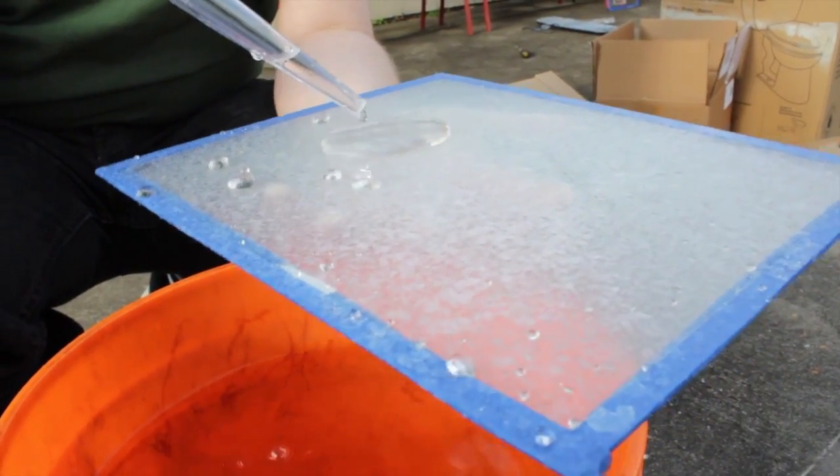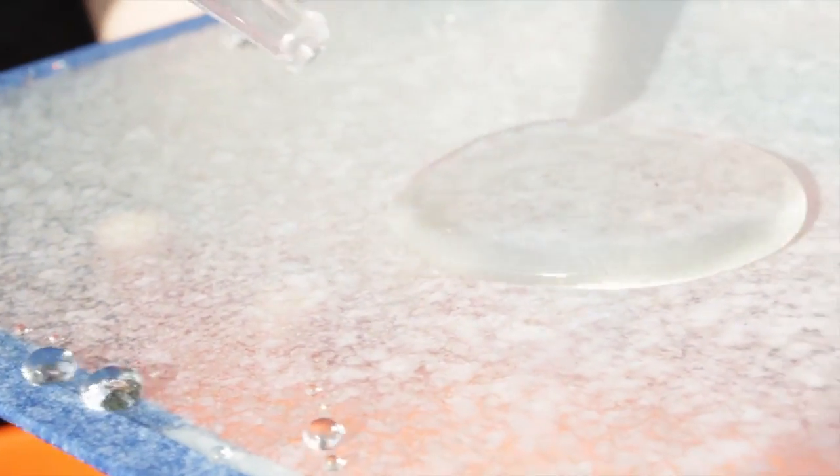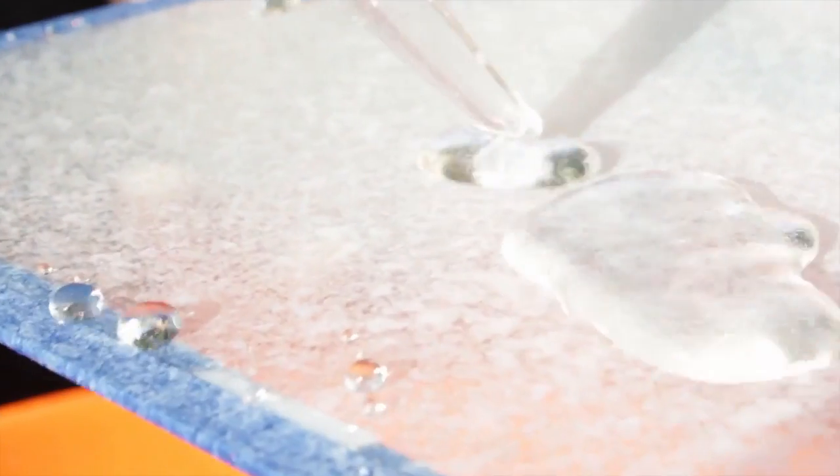It's the giant water amoeba! Oh no! It's my greatest foe — the turkey baster! No!